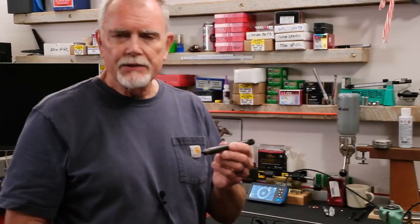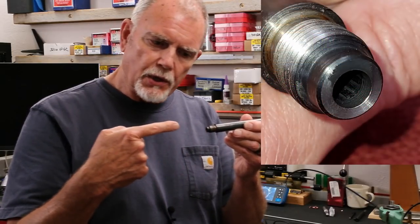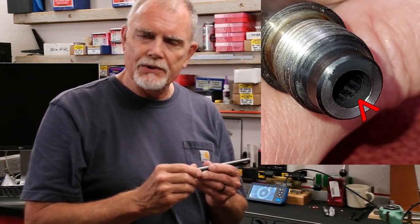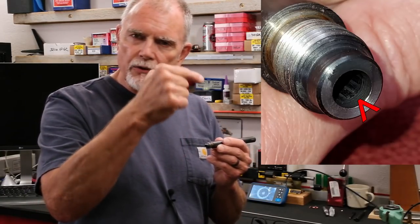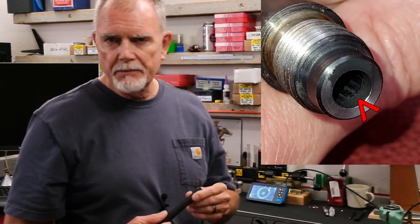Let me clarify a term we've kicked around - the forcing cone. On the entrance end of the barrel, where the bullets go from the chamber into the barrel, there's actually a funnel - a very shallow funnel that funnels the bullets into the barrel. Mr. Ron Power told me that the bullets can be off by as much as three and a half to four thousandths of an inch one way or the other entering that forcing cone, and the accuracy won't be affected. So the question is, how far off are we with this Ruger single six?